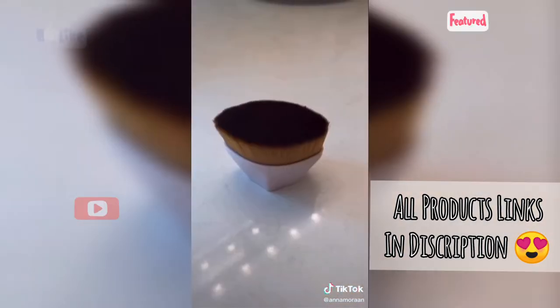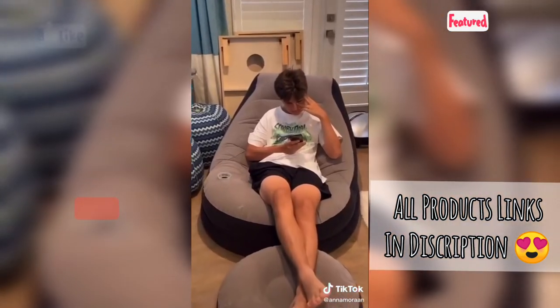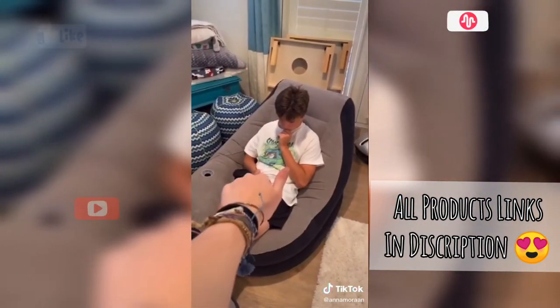Hey, a makeup brush — I really love how this one blended out my foundation, it looked really natural and not cakey at all. 10 out of 10 purchase. Am I the only one who never knew inflatable chairs existed? Well here's one that my brother uses to game on — yeah, that's fun.